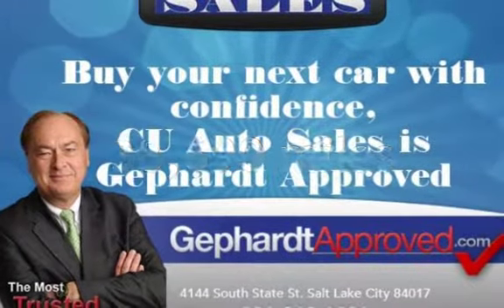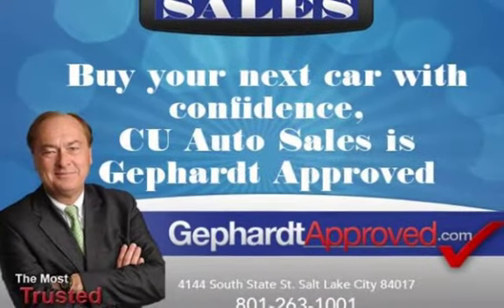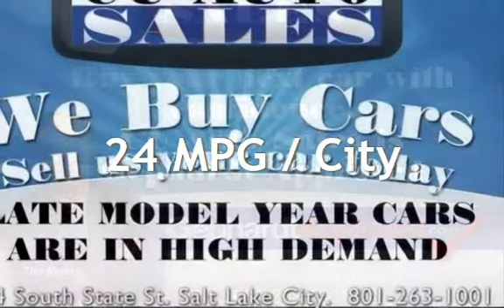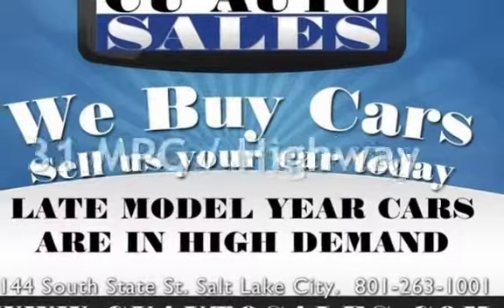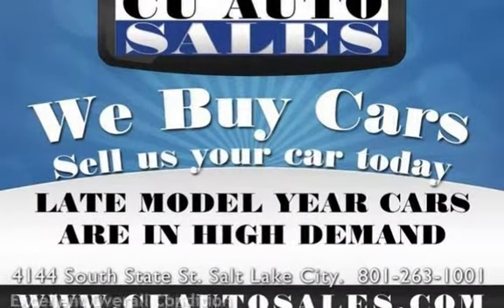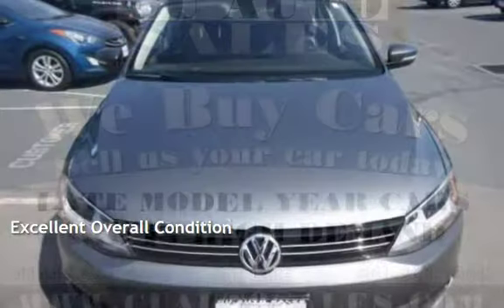This Volkswagen is a great value with less than 39,000 miles on the odometer. Estimated fuel economy for this vehicle is 24 miles per gallon in the city and 31 miles per gallon on the highway. This vehicle is in excellent overall condition.